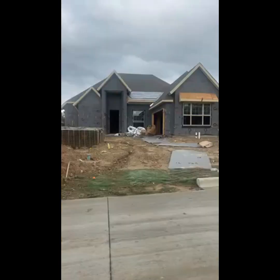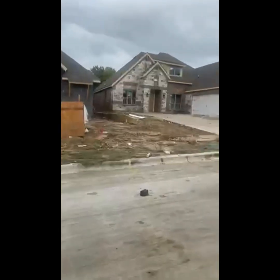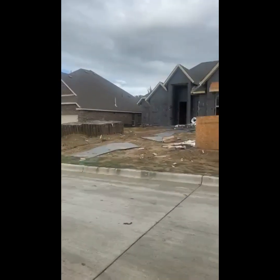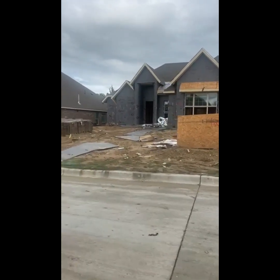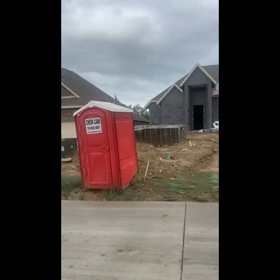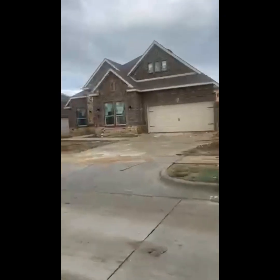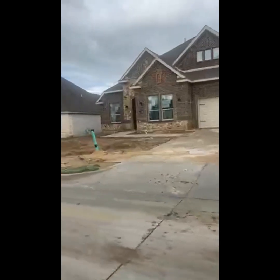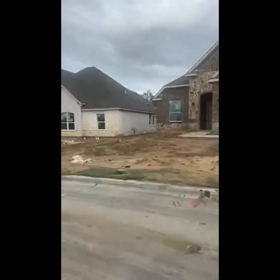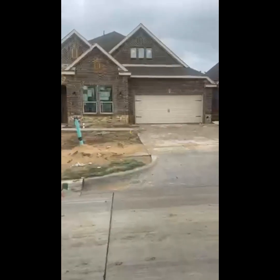This builder builds awesome spec homes. You don't get to go to the design center, but this builder has really great taste. What they do is put the most popular, in-trend color schemes — a lot of neutrals, browns, and grays. They build fabulous homes, and right before they're finished, that's when they put them on the market. You can tell they're going to be premium homes.